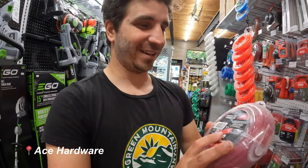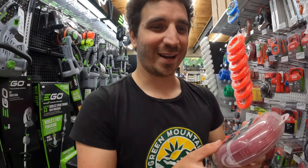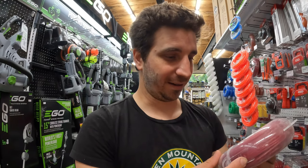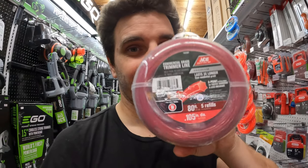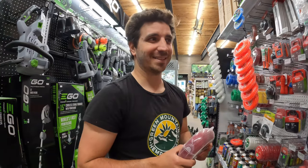So here we are at Ace Hardware. We got our trimmer line. We hope that it's compatible with our weed whacker — we're not 100% sure. We asked the person and they weren't 100% sure either, so we're going with the thickest diameter. It's the commercial grade, supposed to last longer and chop through big stuff. Let's go get a broom.